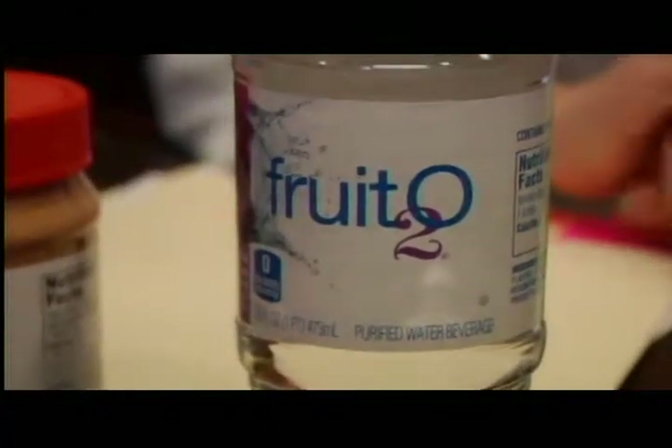So what foods do you recommend? Water's key. And some people actually don't like water. I like the product Fruit2O — it's a flavored water, so it's so easy to get to those eight glasses a day.